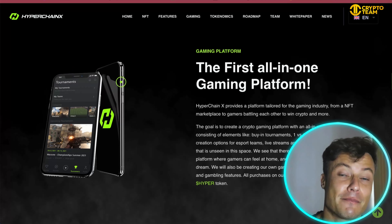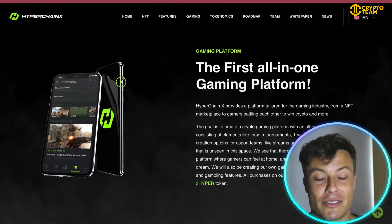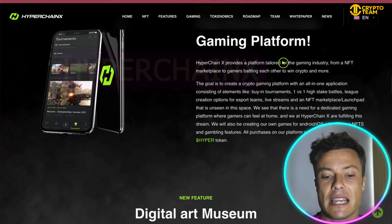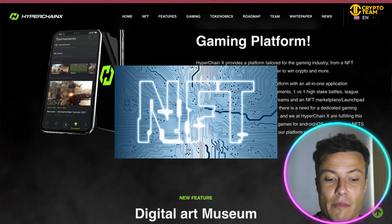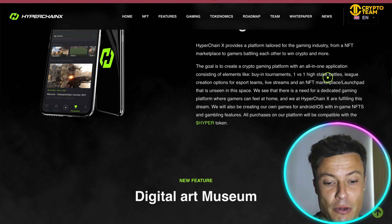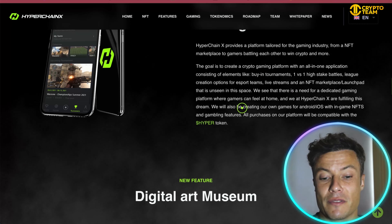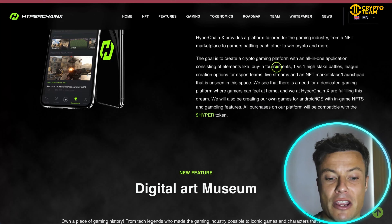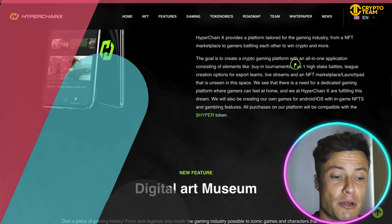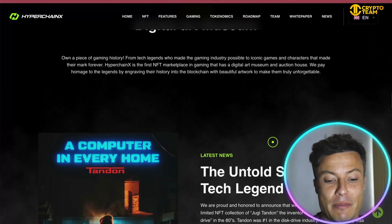It's being developed on iOS and Android, which is essential because the world of gaming is really moving more onto mobile as more and more people around the world now have access to mobiles but perhaps don't have access to desktop computers. Hyper Chain X provides a platform tailored for the gaming industry — from NFT marketplace to gamers battling each other to win crypto. The platform is built around tournaments, one-versus-one high-stake battles, league creation options for esports gaming, live streaming, NFTs, and much more.